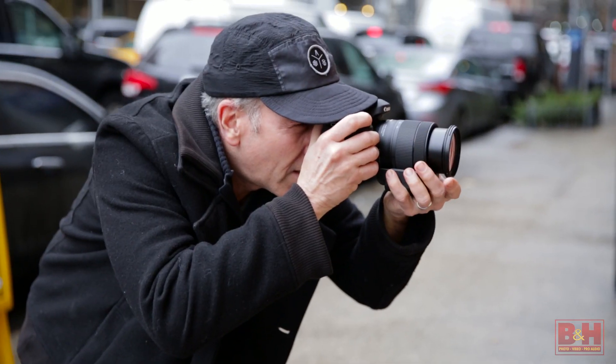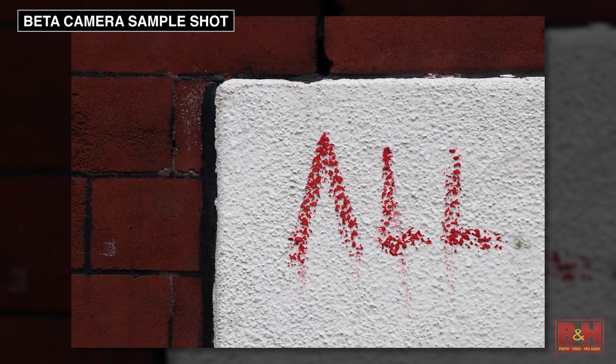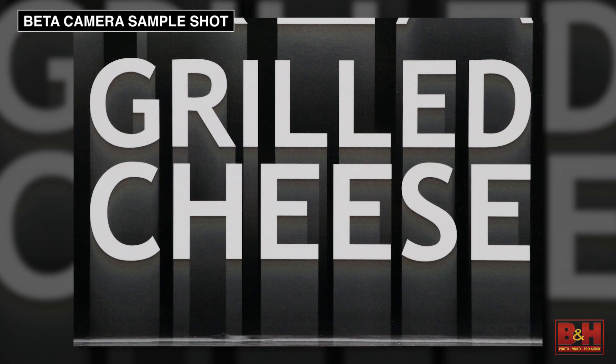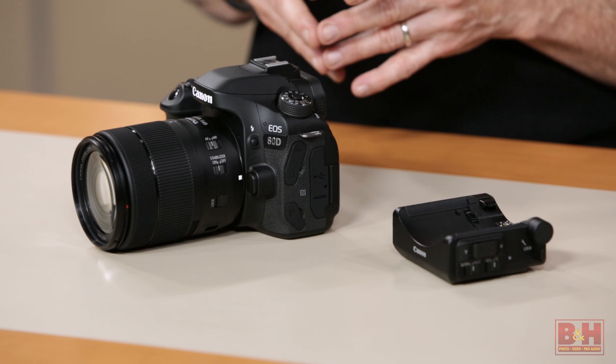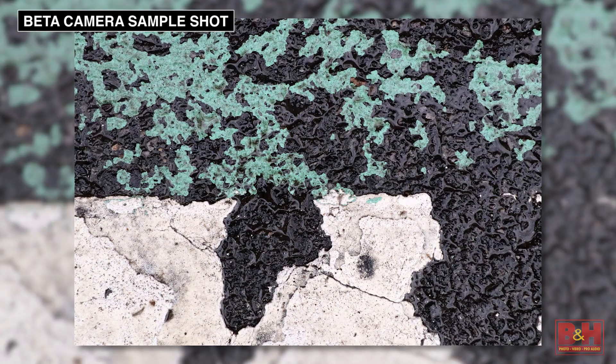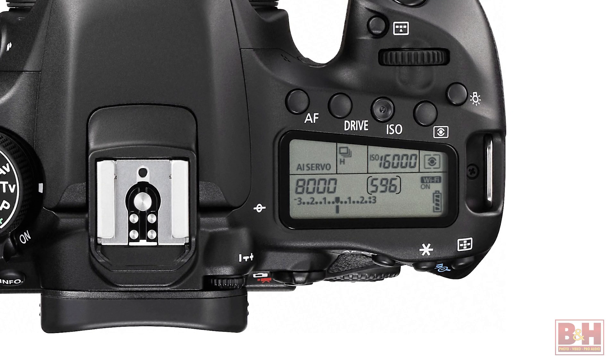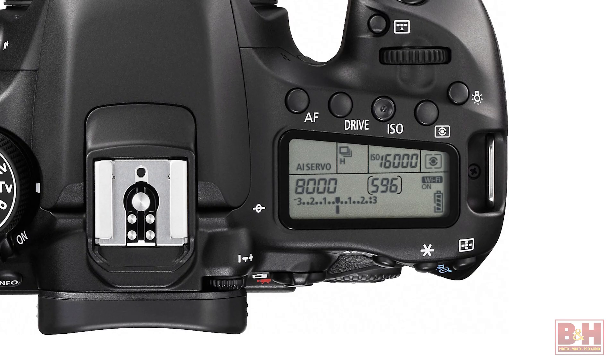The speed and precision of the camera's autofocus system is aided by a 7560 pixel RGB plus IR metering sensor that enables color tracking based on skin tones. The Digic 5 Plus image processor found in the 70D has been replaced by a faster Digic 6 processor, and the 80D's native ISO sensitivity tops out at 16,000 compared to the 12,800 native ISO cap on the 70D.